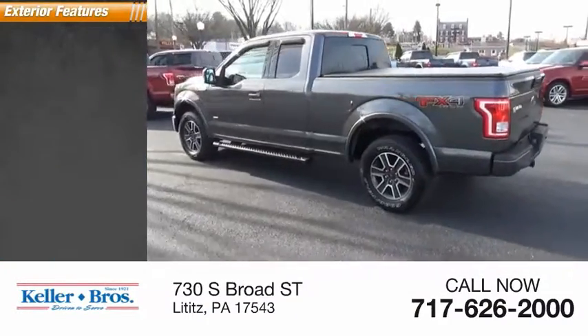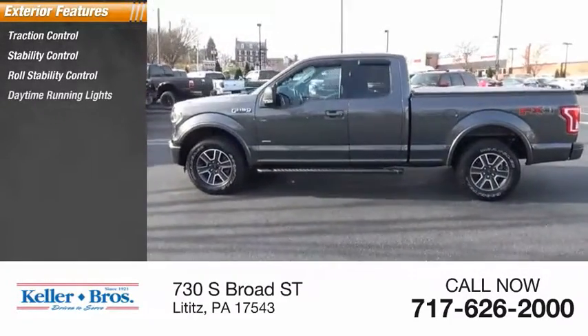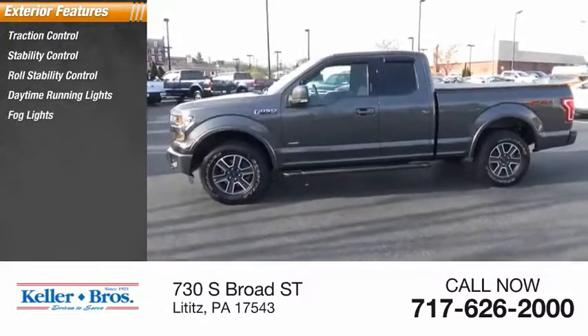Here are some of this vehicle's great options: traction control, stability control, roll stability control, daytime running lights, fog lights, power brakes.